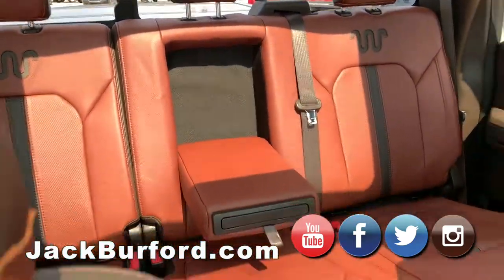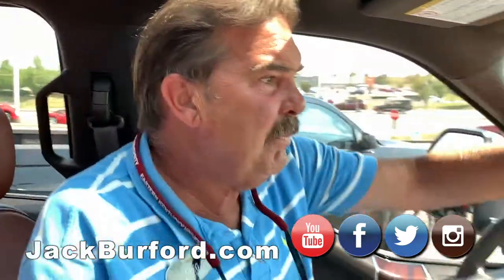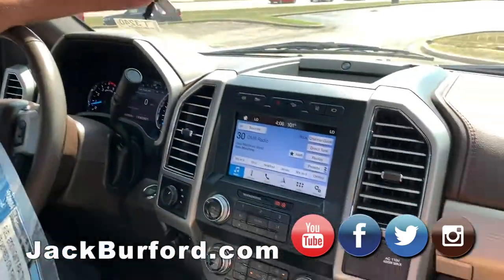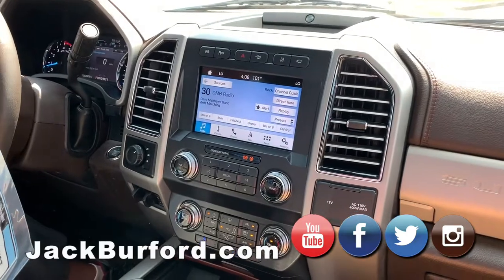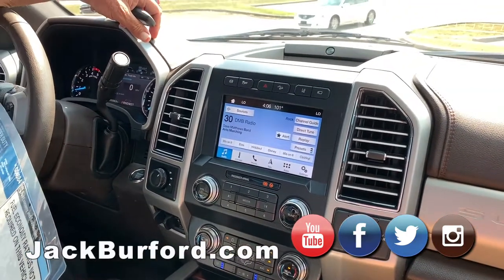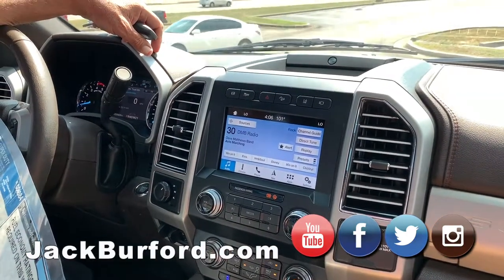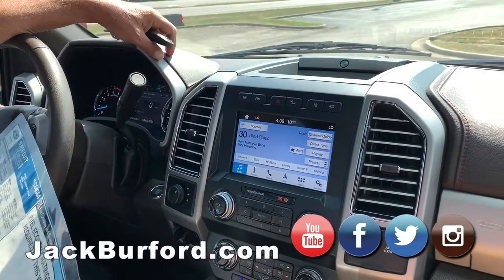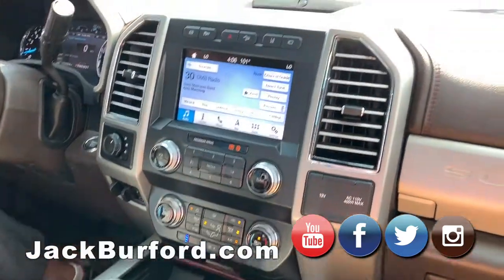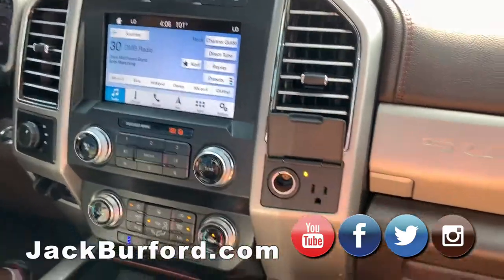This truck has got everything. It's got a 6.7-liter Power Stroke diesel engine with a six-speed automatic transmission. It'll pull around 17,500 to 18,000 pounds — that's a convention you could tow with this thing.